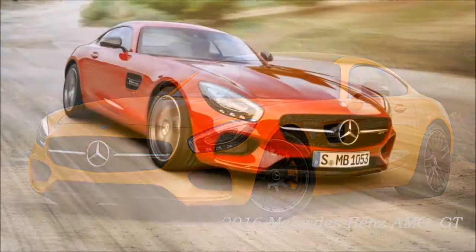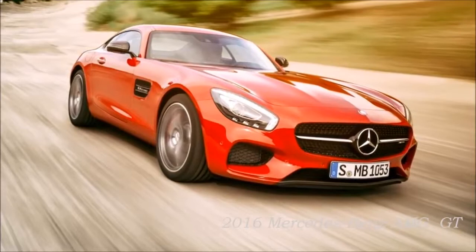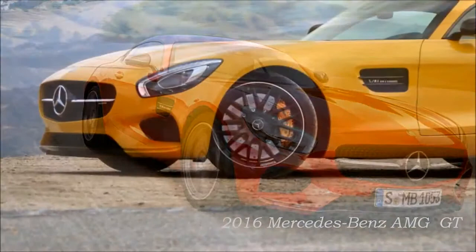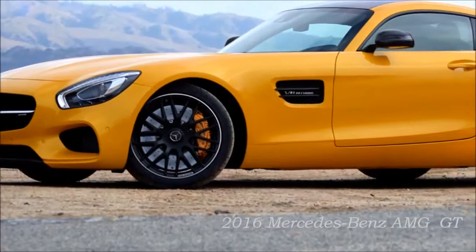The first sports car engine with internally mounted turbochargers and dry-sump lubrication is configured in two output ratings: as a GT with 462 horsepower and as a GTS with 510 horsepower. The new GT combines driving dynamics and first-class racetrack performance with superb everyday practicality and efficiency that sets new standards in the segment.